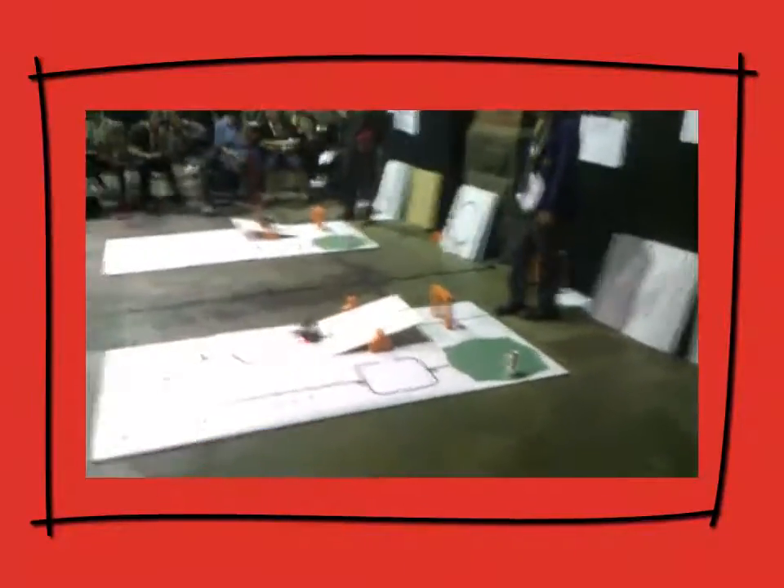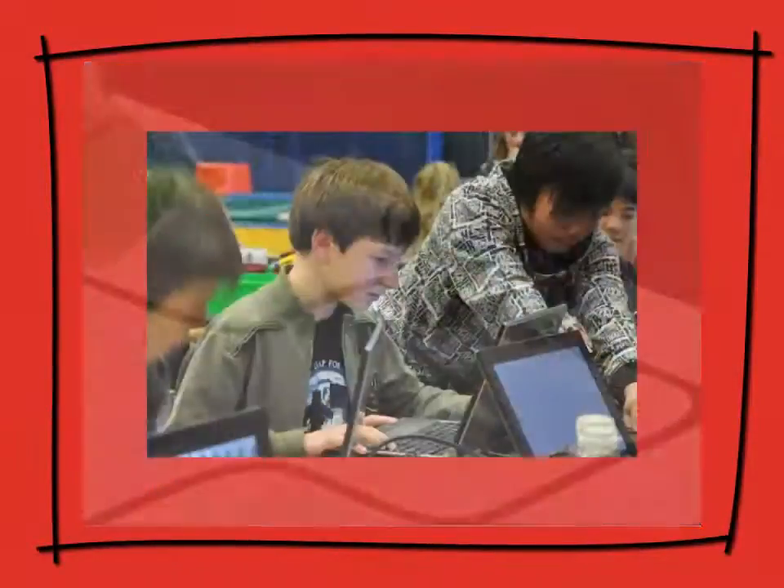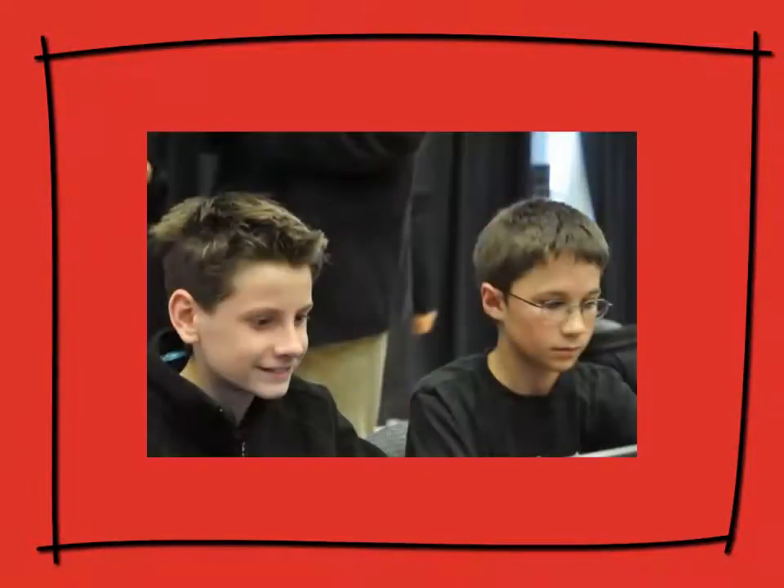RoboCup Rescue is not only a fascinating and engaging classroom challenge — it's also an inter-school competition with regional heats building to state, national, and international championships.